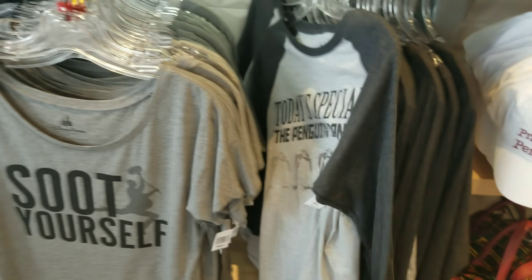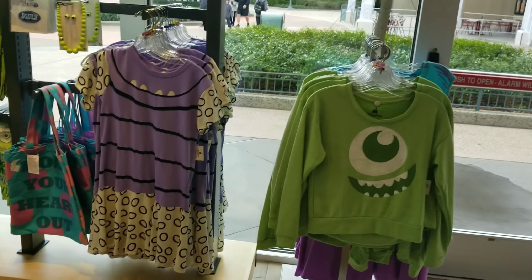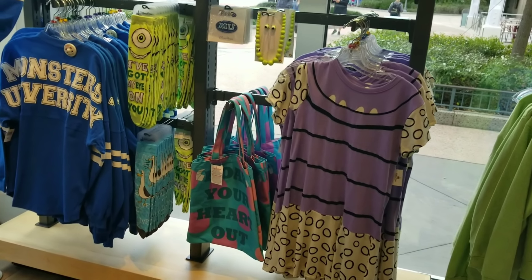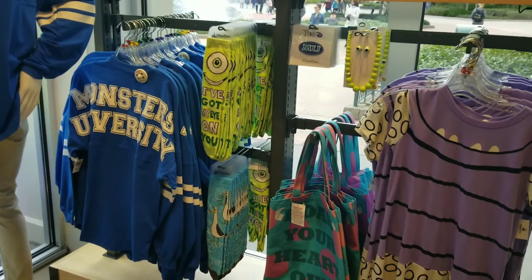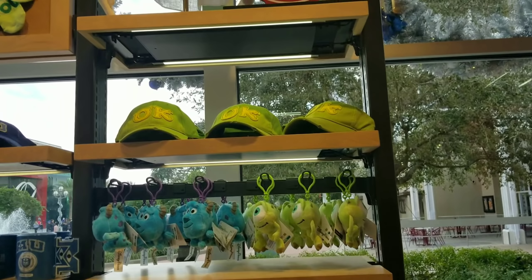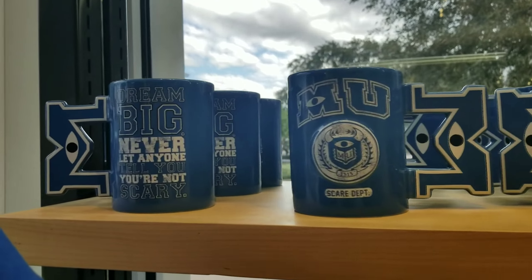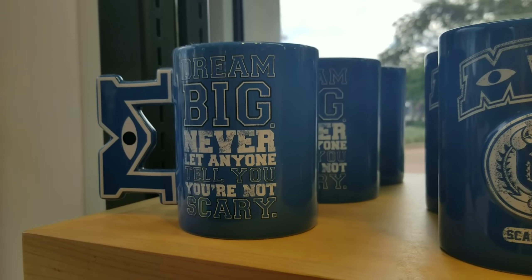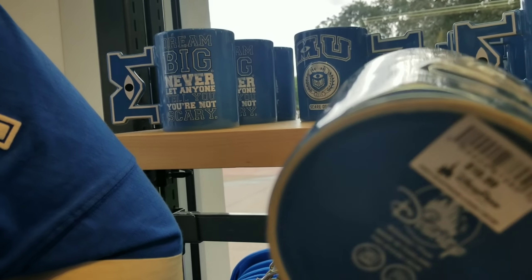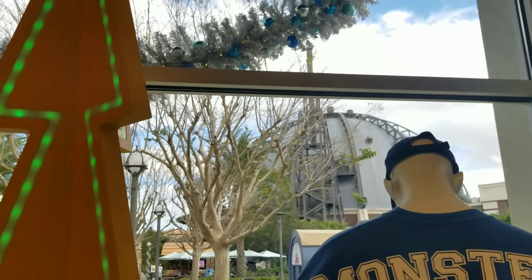Over here is where they used to have the interchangeable ears. Now it looks like it's a lot of Monsters Inc. merchandise. I haven't seen some of these — they've got a lot of new stuff in here. My son has that hat — super cute. There's a mug I haven't seen before. Oh look — 'Dream Big, Never Let Anyone Tell You You're Not Scary.' And there's another LED Christmas tree.